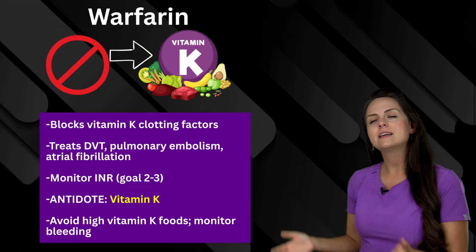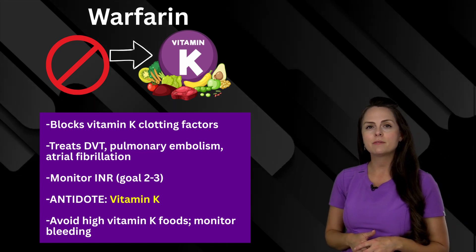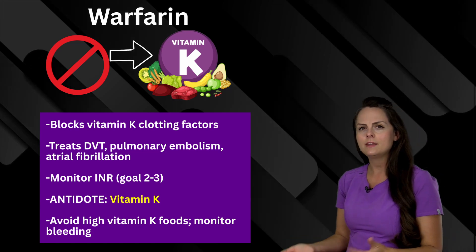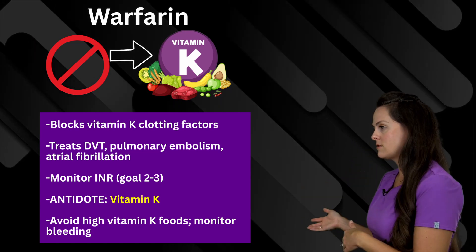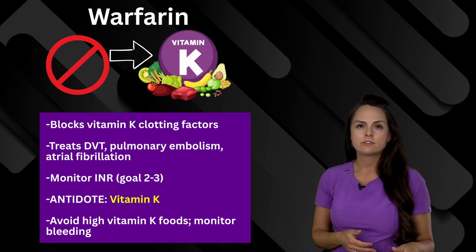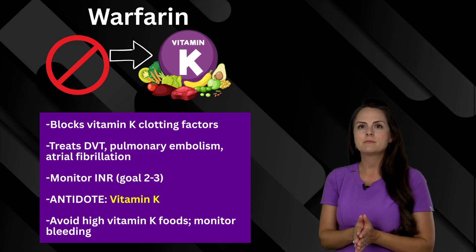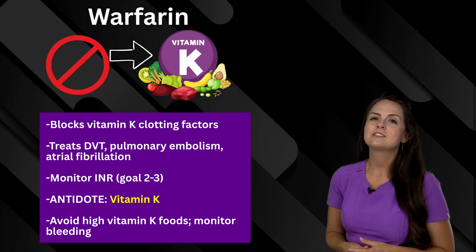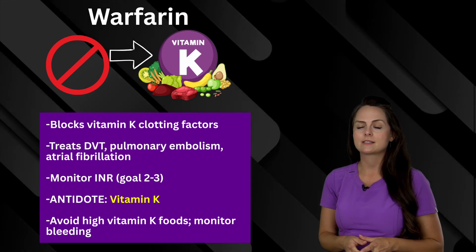Lastly is warfarin. This works to block vitamin K clotting factors, so it's helpful in patients who have clots — like if they have a DVT, a PE, or they're in atrial fibrillation where they can throw off a clot. Monitor the INR level; a goal typically is about two to three. If your patient becomes toxic, the antidote is vitamin K. Educate the patient to avoid foods rich in vitamin K and monitor for excessive bleeding.